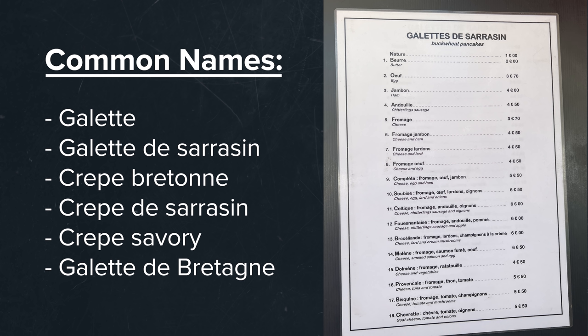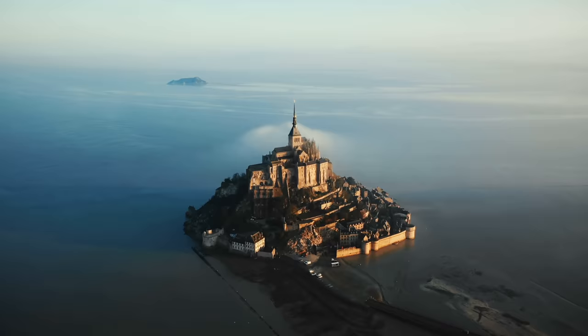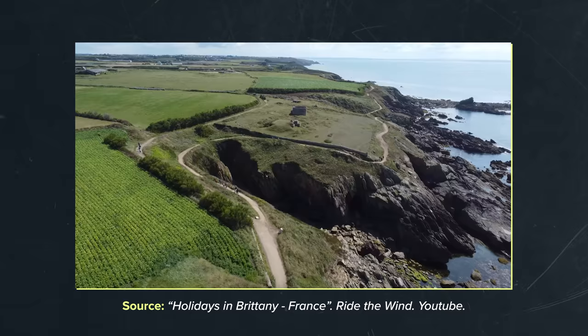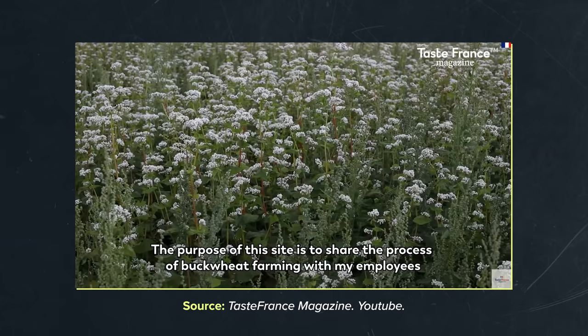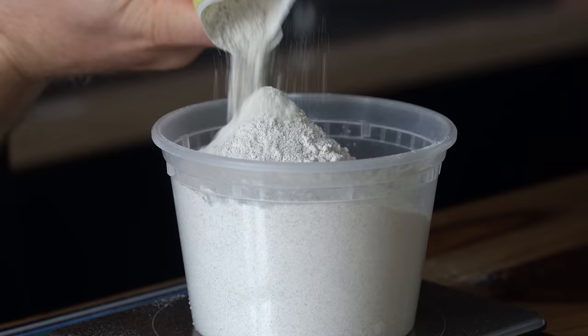They generally do all have buckwheat, though there may be some slight differences between them. The story of the galette starts in Brittany, which is France's northwesternmost region — a hilly peninsula that extends out towards the Atlantic. Brittany is great for growing buckwheat. As noted in On Food and Cooking, buckwheat is typically valued in colder regions with a short growing season. Buckwheat, known as saracin in the French language, comes from a plant that produces triangular seeds, which are then blended into the buckwheat flour used for the galette batter.